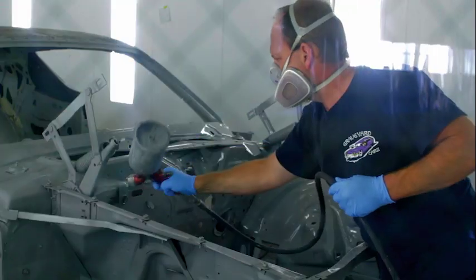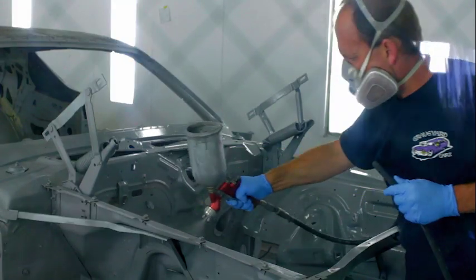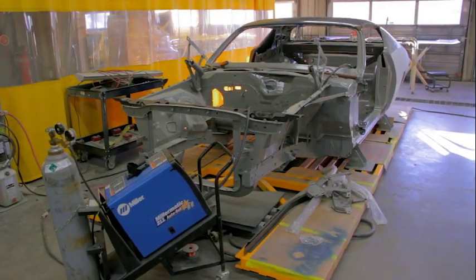Primer it. Once the primer's done and kicked off, it was ready to move over to the paint guy so they could do the block, prime, block, prime, paint.